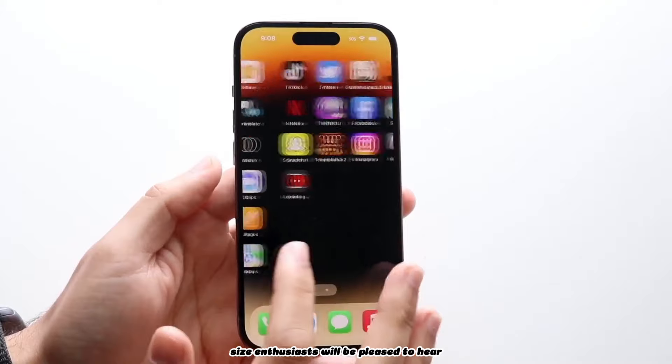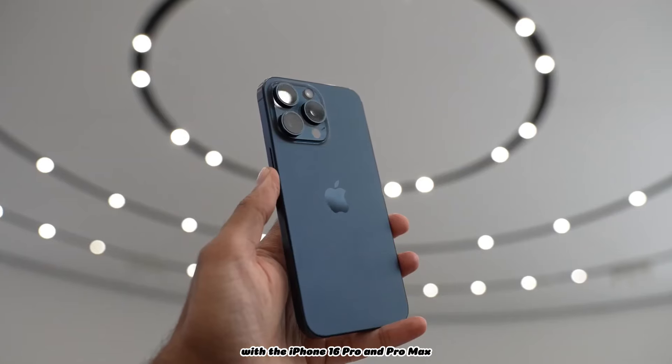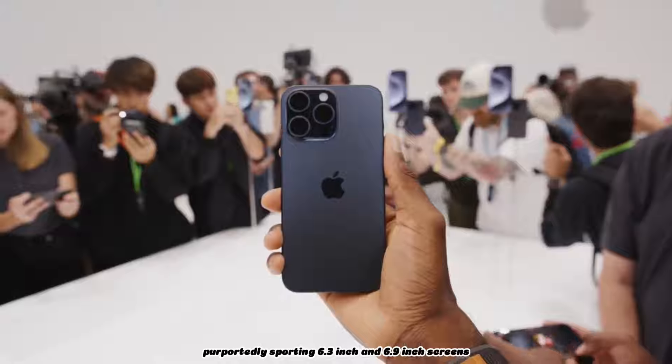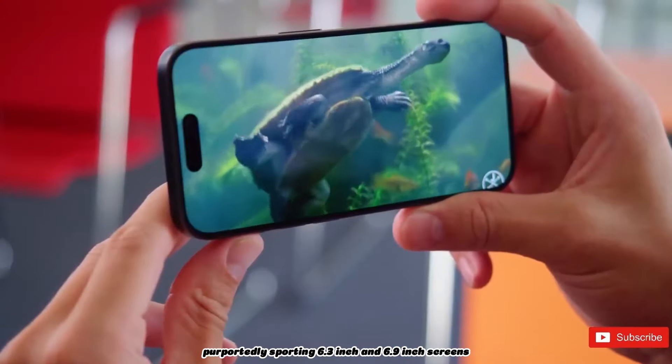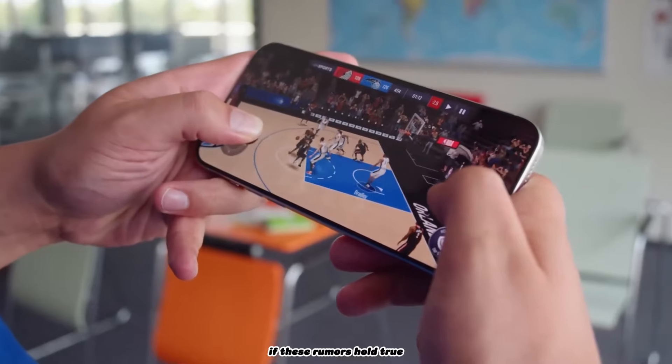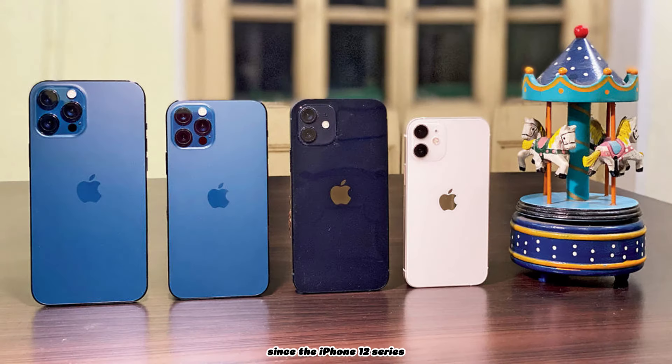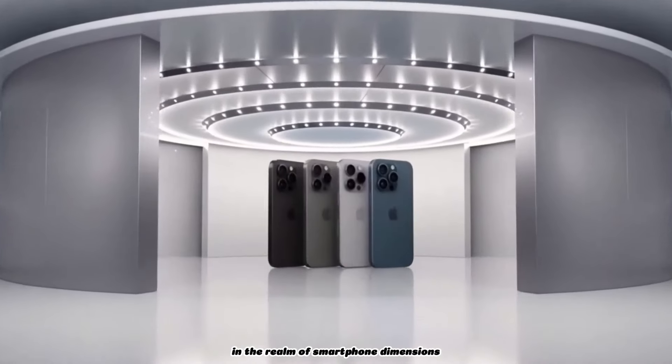Size enthusiasts will be pleased to hear whispers of larger displays, with the iPhone 16 Pro and Pro Max purportedly sporting 6.3-inch and 6.9-inch screens respectively. If these rumors hold true, it would mark the first size increase since the iPhone 12 series, potentially positioning the Pro Max as a standout contender in the realm of smartphone dimensions.